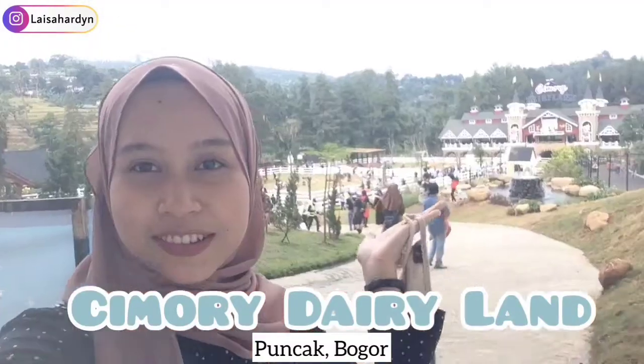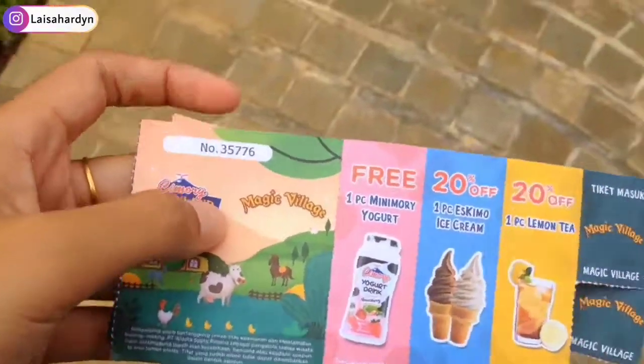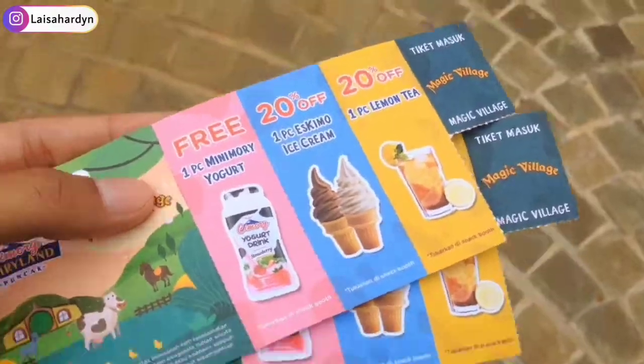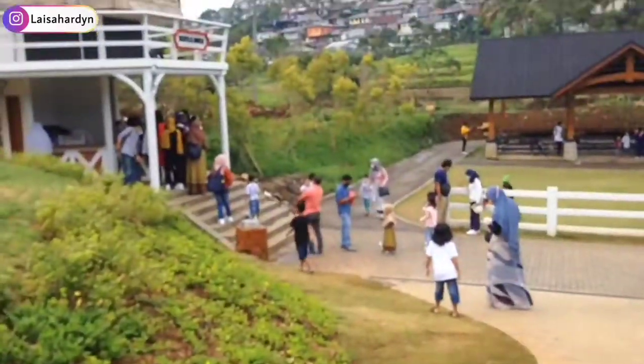Assalamualaikum warahmatullahi wabarakatuh. Halo semuanya, welcome to my channel! Jadi hari ini aku lagi visit suatu tempat, jalan-jalan di salah satu tempat wisata yang baru opening banget dan banyak banget orang ke sini. Jadi aku lagi ada di Cimory Dairy Land. Nanti aku bakal masuk lebih dalam lagi, mau liatin ke kalian gimana bagusnya dan ada spot foto apa aja. Oh ya, nanti kita bisa tukerin tiketnya sama minuman — dapet free minuman Cimori Yogurt!